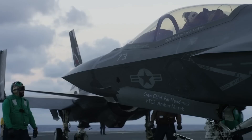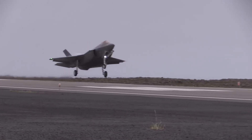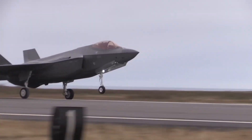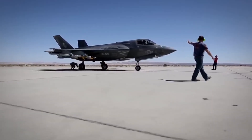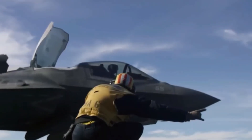No other country has this. Britain sends their F-35s to America for major work. So does everyone else. But Israel fixes theirs at home. Think about what that means during wartime. While other countries wait weeks for repairs, Israeli jets get fixed overnight.